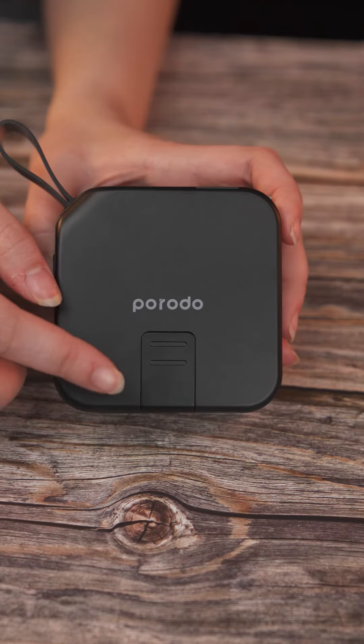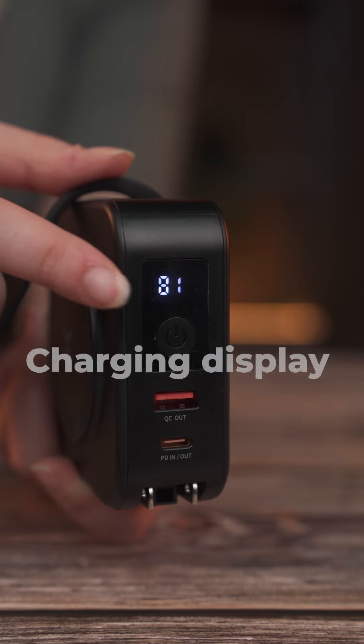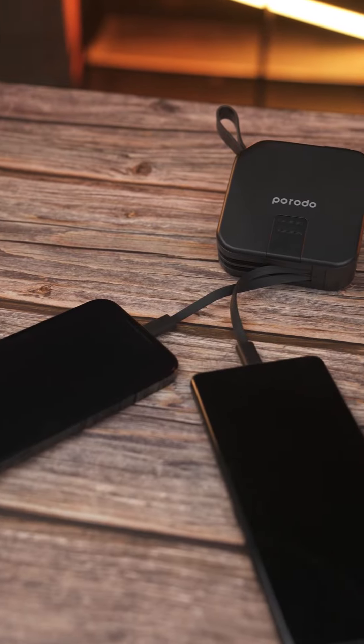This product can also be used as a stand — simply pull out this section and place your phone on it. It also has a display to show the charging percentage. A versatile product that always has you covered.